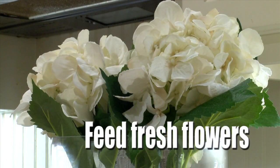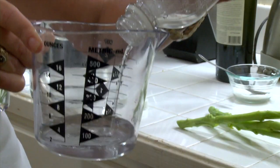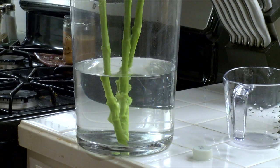You can extend the life of fresh flowers by adding three teaspoons of sugar and two tablespoons of vinegar to the water. The sugar feeds the stems, while the vinegar prevents the growth of bacteria.